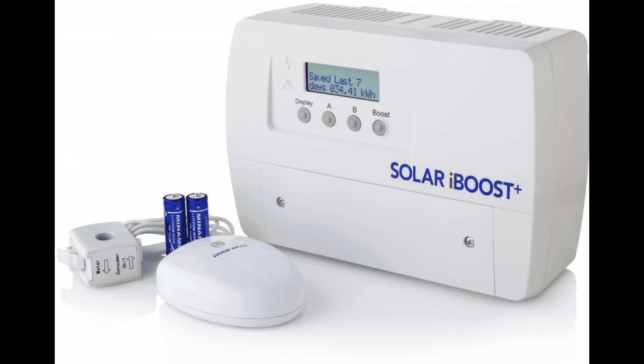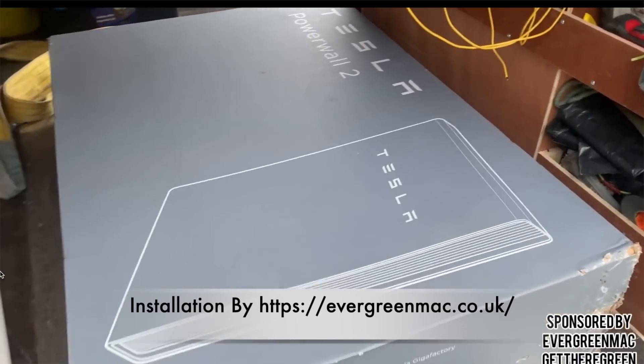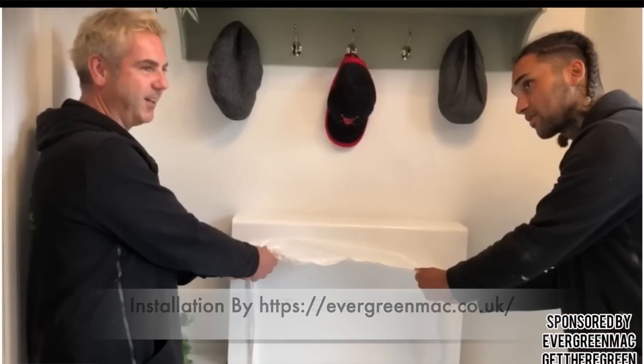With that, I then bought a device called a Solar iBoost, which took the excess energy and put it into the immersion heater. That sat for about four years heating our hot water, meaning we weren't using much gas — brilliant. I then removed that when we had our Powerwall installed. The Powerwall was key because it meant we fed no energy back to the grid. It didn't really make financial sense, but we didn't do it for financial reasons — we wanted to reduce our impact on the grid, be a bit cleaner, and get that feel-good factor.